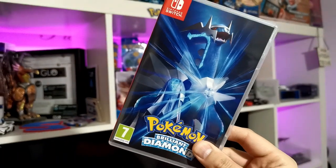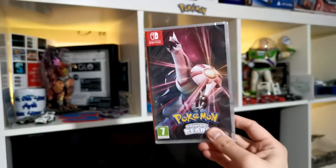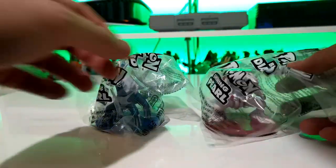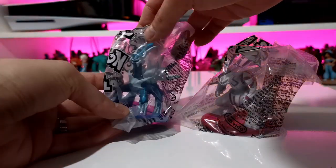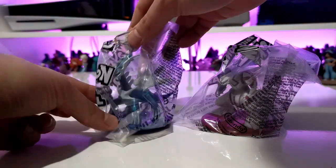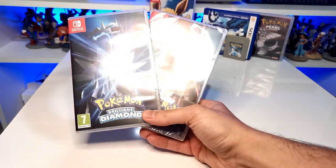Along with Brilliant Diamond and Shining Pearl came the figures for pre-order as well. They're still in the bags — I haven't taken them out yet because I don't currently have a place on the shelf where I want to put them. I'm keeping them in the bags until I find the perfect place, because I don't want to scuff them. But we have Pokémon Brilliant Diamond and Pokémon Shining Pearl along with their pre-order bonuses in the Pokémon mainline collection.